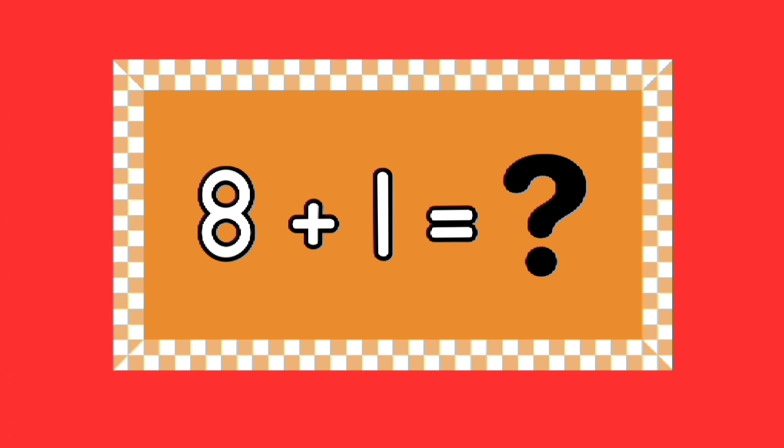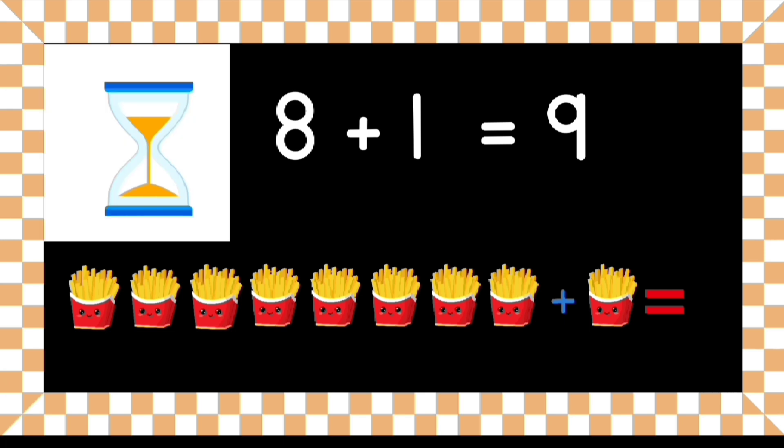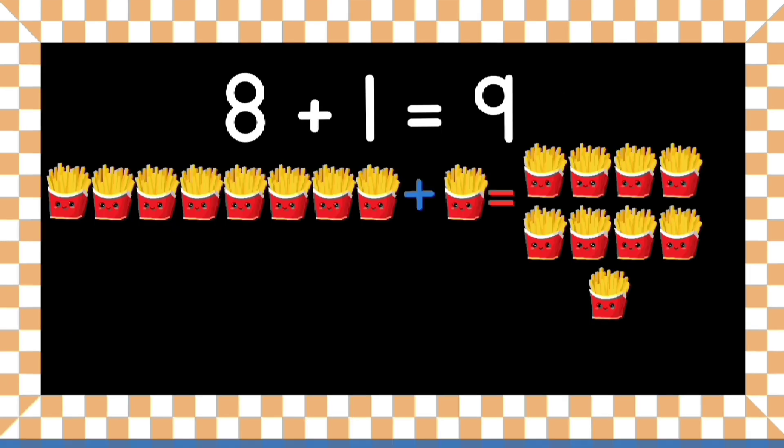Can you tell me what eight plus one equals? Yes, that's right — eight plus one equals nine! What are eight small french fries plus one small french fry? You have five seconds to give the right answer. That's right — eight small french fries plus one small french fry equals nine small french fries!